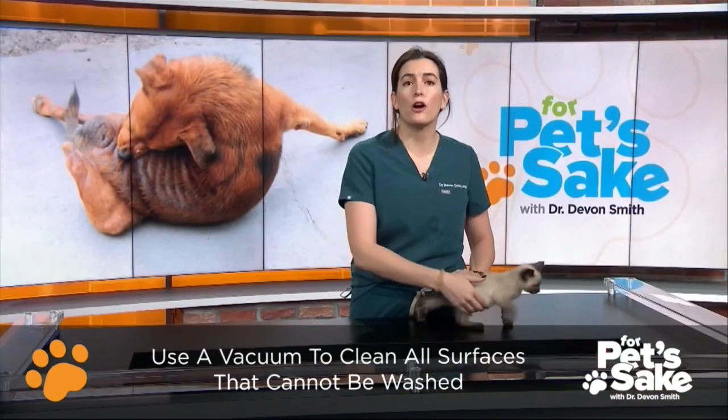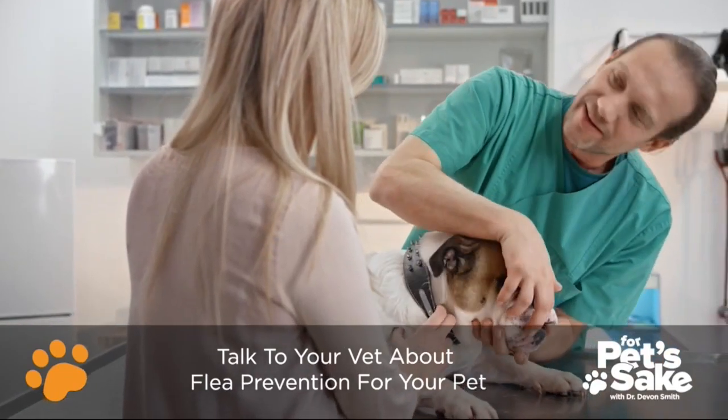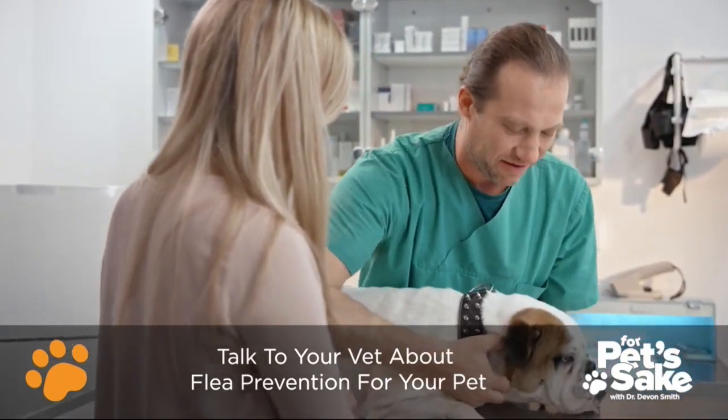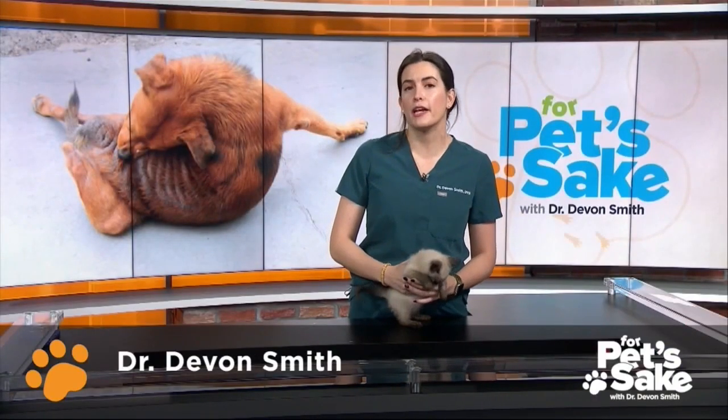This is a really important step because part of the life cycle of the flea is in your environment. Finally, talk to your vet about getting your furry friends on a reliable flea prevention that will help prevent any further infestation. In severe cases, you might need to seek the advice of an exterminator to treat your home.